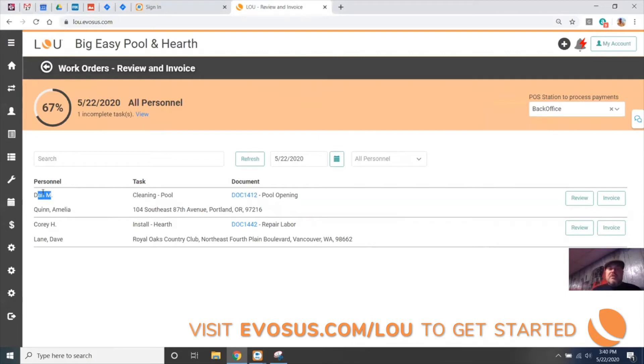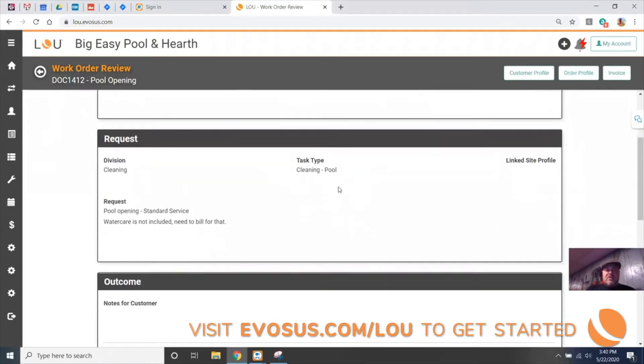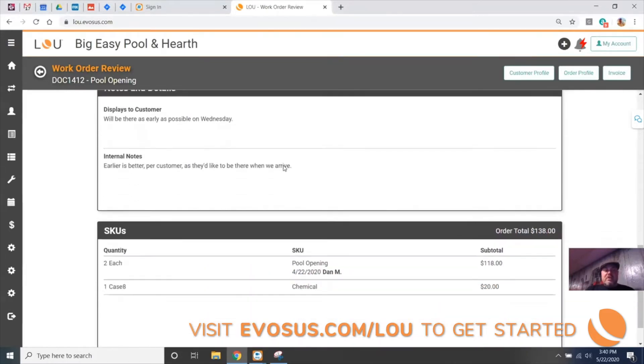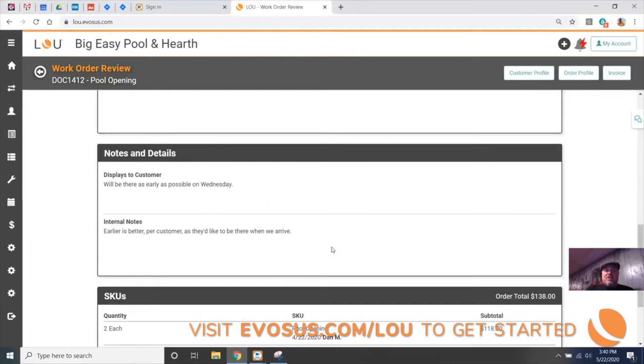As the back office person, you don't have to wait until 5 PM to do this — you can do it as soon as it's ready. I'm going to give Dan's work order a review here and make sure he did everything right. We're looking at a read-only version of the order. Here was the original request: water care is not included, so I need to make sure he put some water care on there. Sure enough, he billed for the pool opening and did the chemicals. Great — I don't have to fix his work for him.